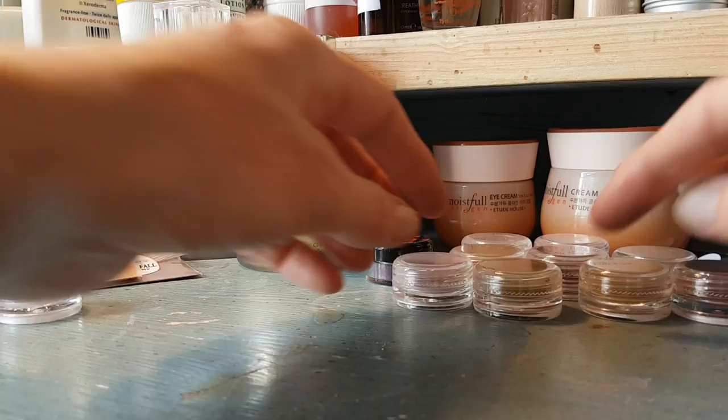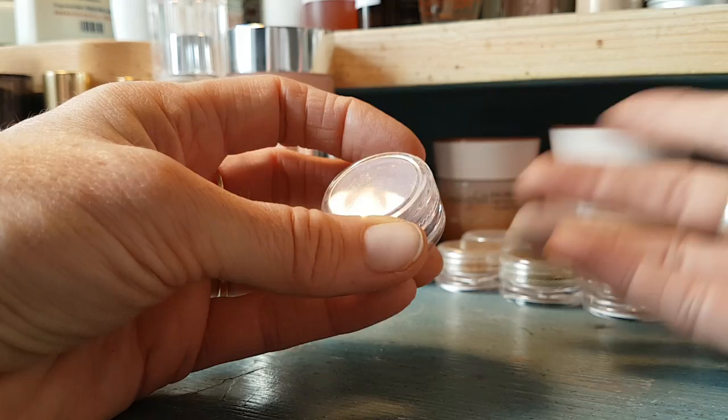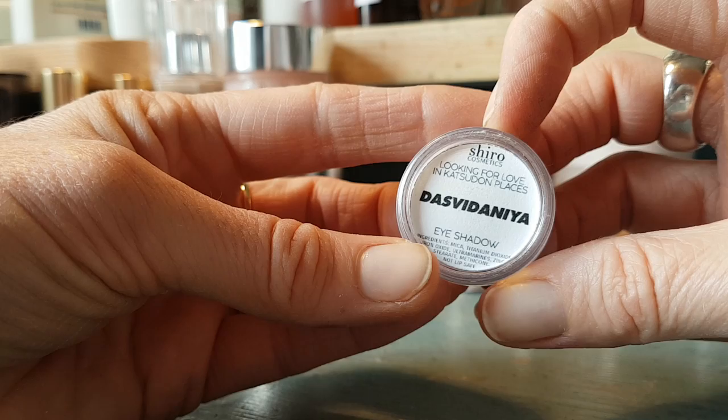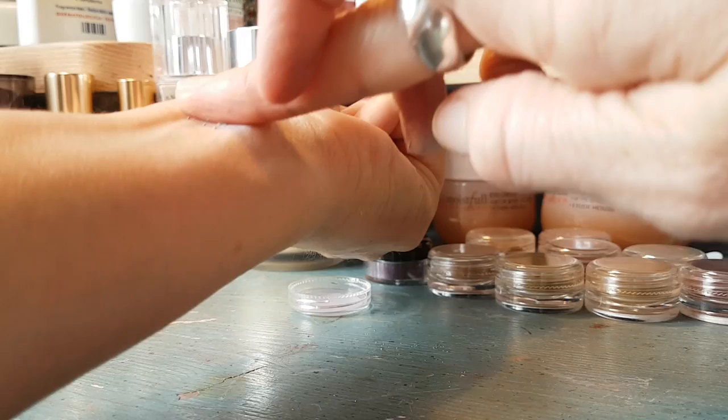I can't pronounce the next one - I bought it because it's a shade I really wanted. Years ago I had this Dior palette, but I don't want to buy palettes at 40 quid for about five shades anymore. There used to be a shade like this in one of the palettes I used back then. If you can pronounce the name, leave it in the comments - it's a really nice matte lilac and quite a strong shade.